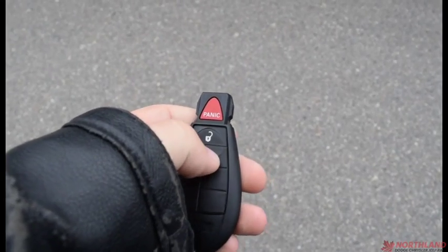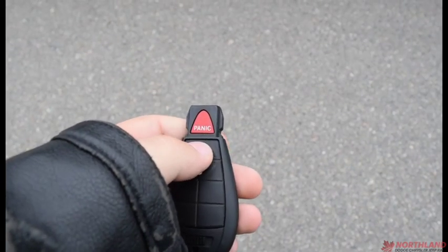We have our keys here. Two presses to unlock, one press to lock, and you do have your panic button. Let's unlock and take a look on the inside.